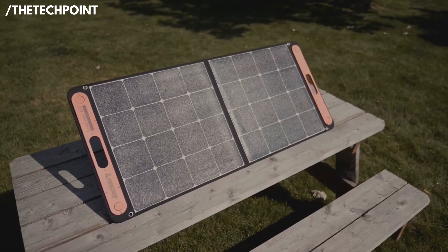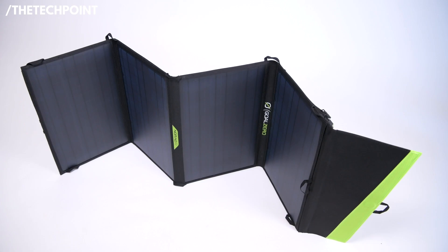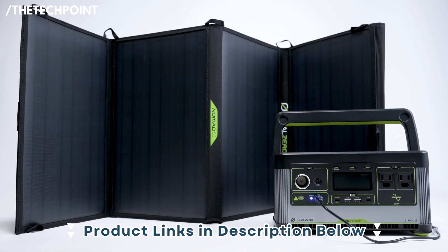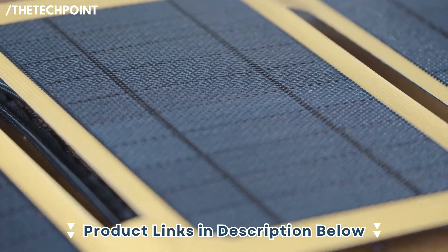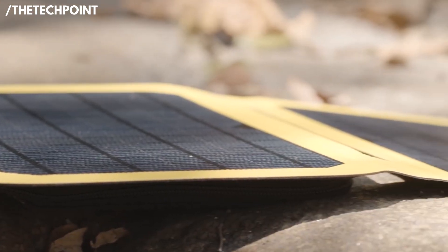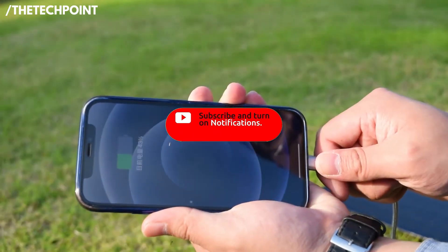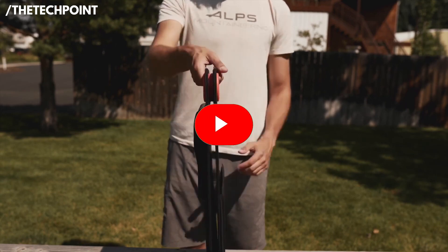And that wraps up our list of the best portable solar panels in 2025. Hopefully this helped you find the one that fits your needs. All the links to the products are down in the description — feel free to check them out and see which one works best for your setup. If you found this video helpful, consider giving it a thumbs up and subscribing for more gear recommendations like this. Thanks for watching, and I'll see you in the next one.